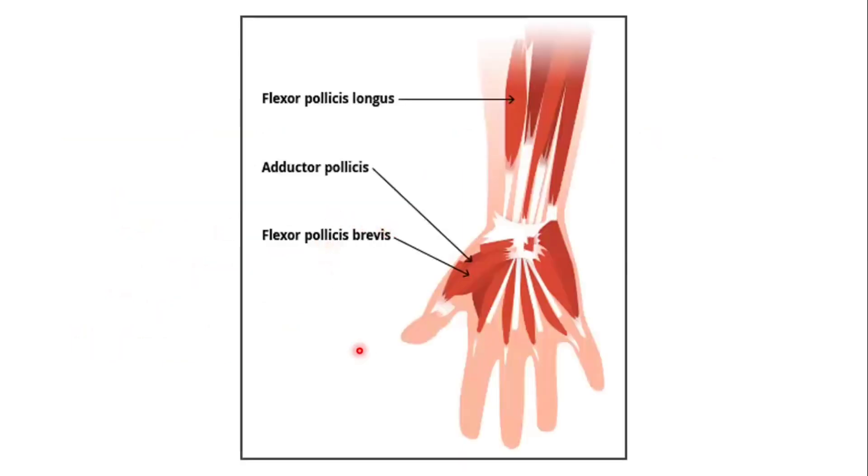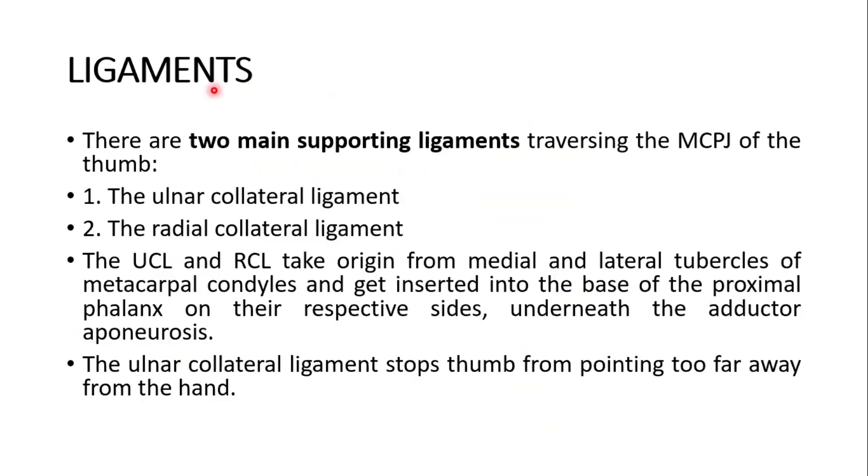Here you could see various muscles of the hand — the adductor pollicis, flexor pollicis brevis, and flexor pollicis longus. The two main supporting ligaments traversing the metacarpophalangeal joint of the thumb are the ulnar collateral and the radial collateral ligaments. They take origin from the medial and lateral tubercle of the metacarpal condyle and get inserted into the base of the proximal phalanx on their respective sides. The ulnar collateral ligament stops the thumb from pointing too far away from the hand.